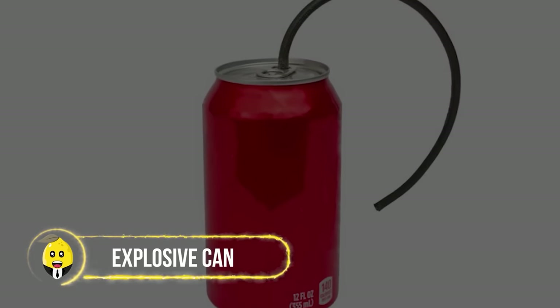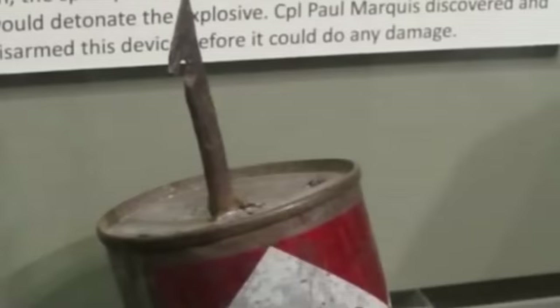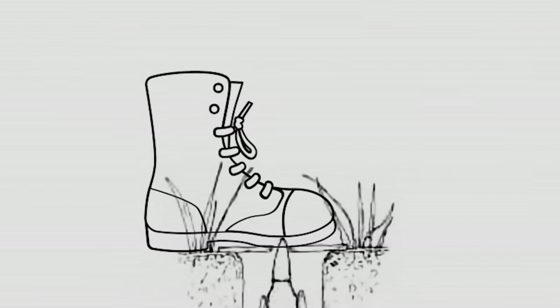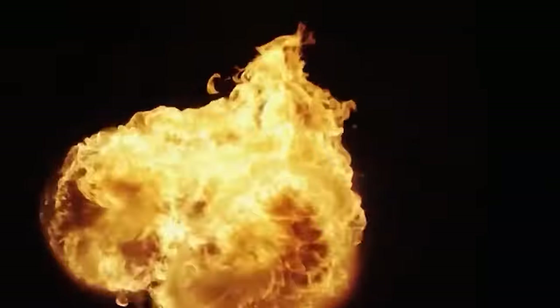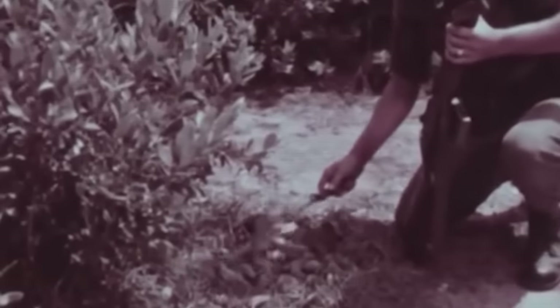Explosive Can. The Vietnamese took booby-trapped cans to explosive levels. Imagine stepping on a concealed metal spike that feels less like a foot massage and more like a rude awakening — boom! An unseen explosive device decides to join the party, prompting you to reconsider your life choices. It's like accidentally stepping on a prankster landmine.